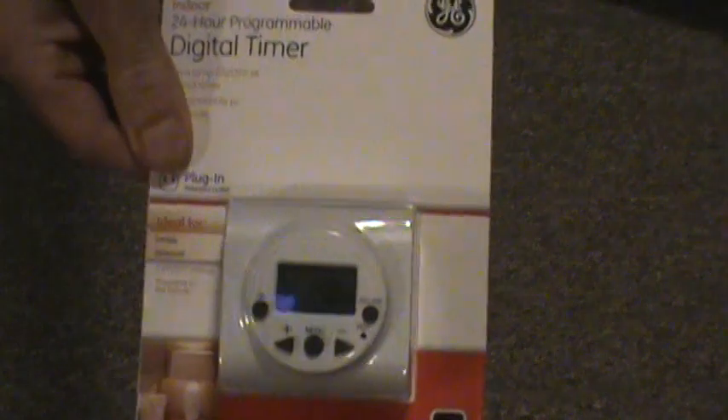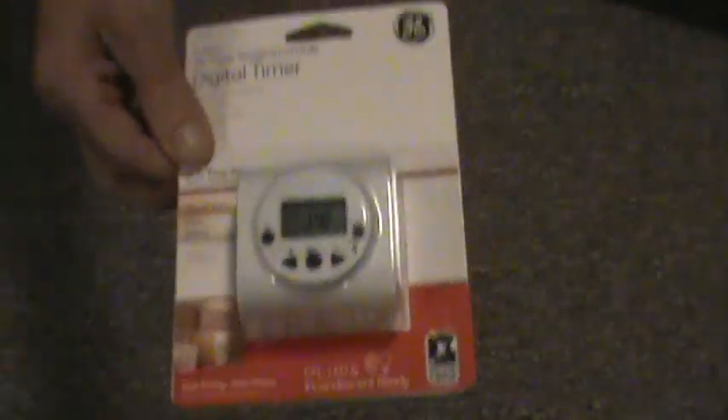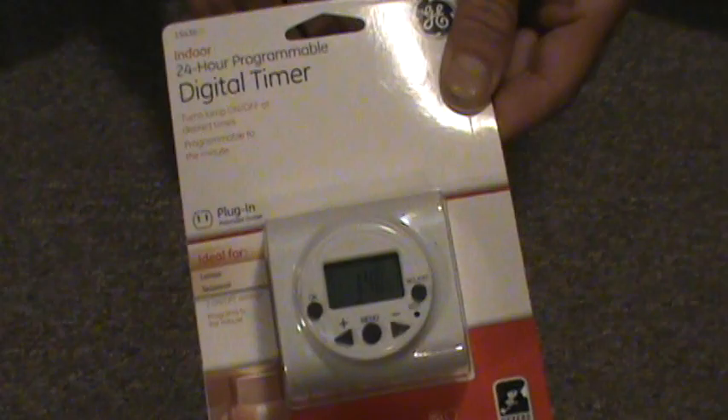Next up, one of these — it's an old-fashioned timer. Remember these? You plug them into your wall, plug your lamp into there, and it can go off on a certain day. So if you go on vacation, it makes it look like you're still at home. If you don't have one of those phone apps, this is the next best thing — the dollar store.